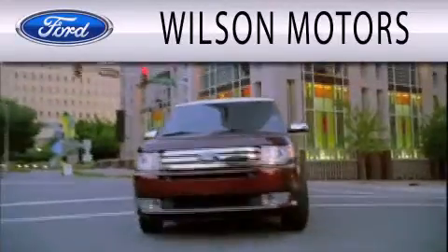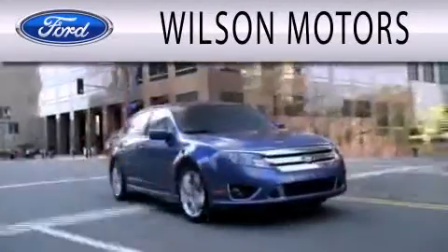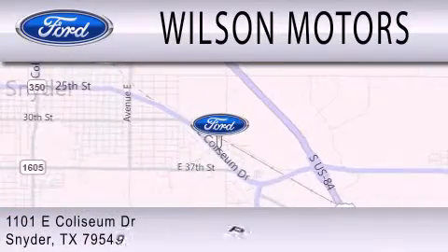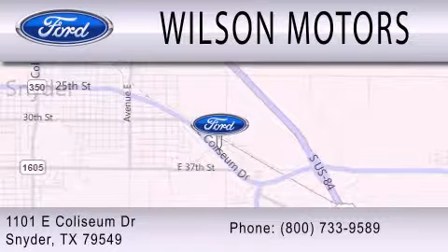Wilson Motors is dedicated to doing everything possible to ensure that the experience you have selecting your next vehicle is as pleasant as possible. We are located at 1101 East Colseum Drive in Snyder.